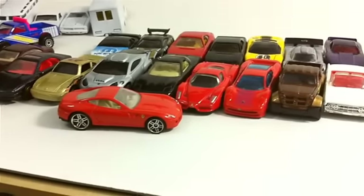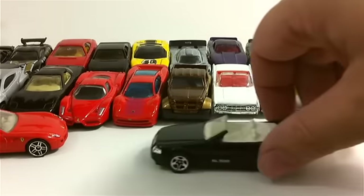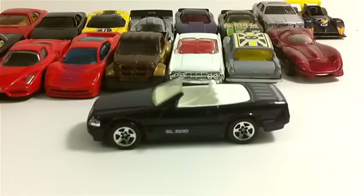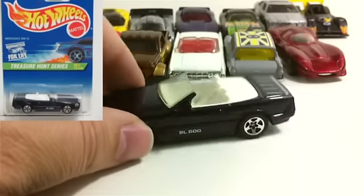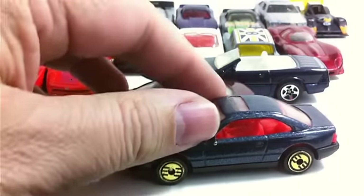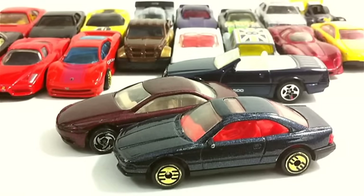So, do you know which one is the treasure hunt? Well, it was the Mercedes-Benz SL 500 — I don't remember exactly which year, I'm going to guess 2004, 2005, or 2006 somewhere in there. It was just thrown in with all my other cars, so I'm excited to get that one. Again, if anybody knows what those two mystery sedan cars are, let me know — just post down below. Thanks for watching everybody, I'll see you next time.